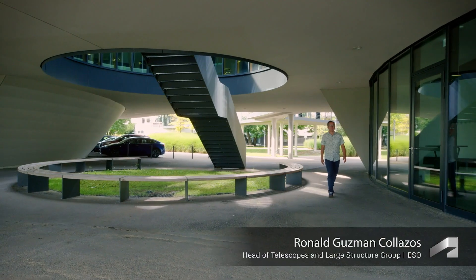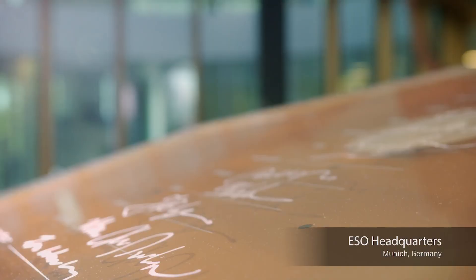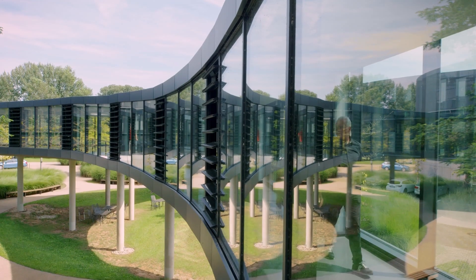My name is Ronald Guzman. I'm a mechanical engineer. I got involved in the ELT project when I became the head of the Telescopes and Large Structure Group. My name is Gert Jakob. I am the head of mechanical engineering at ESO. ESO is the European Organization for Astronomical Research in the Southern Hemisphere.